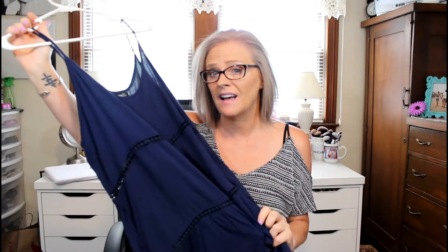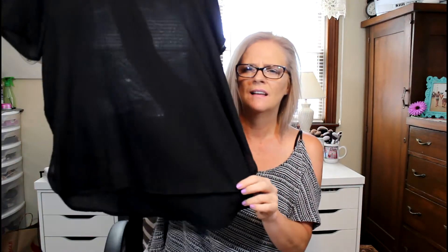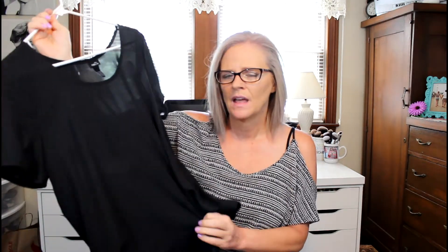Then I got this black shirt. It's a high-low, very sheer, but you still do not have to wear a tank or anything under it. You don't really see anything once you put it on, and it's kind of almost a silky material. Two dollars.